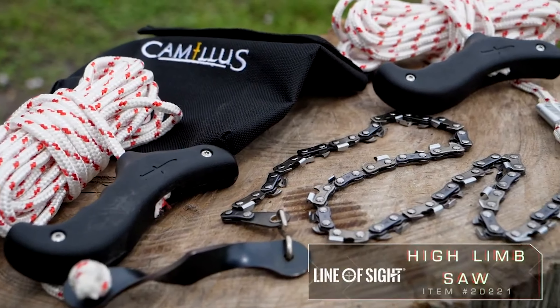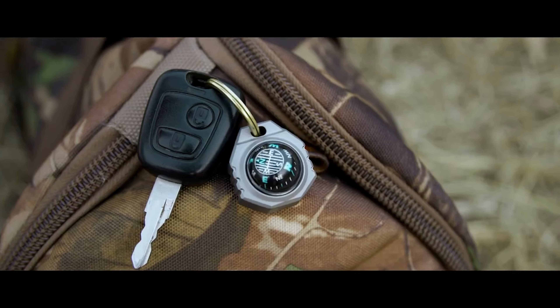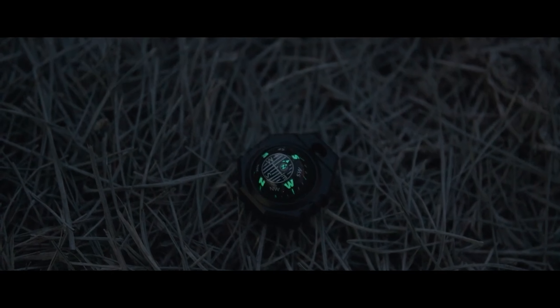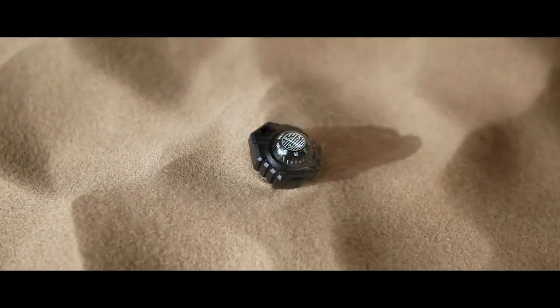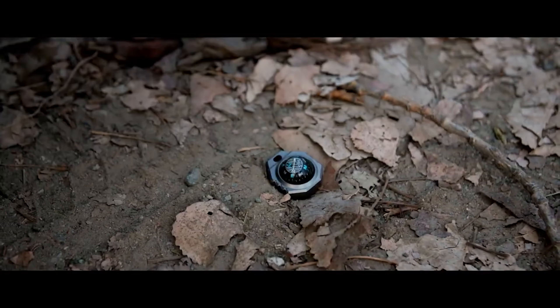Survival isn't just about skill, it's also about having the right gear. In this video we'll show you the top 50 must-have survival gadgets from Amazon you can't miss. These life-saving tools are essential for any serious adventurer.